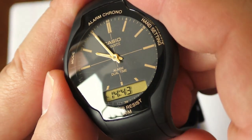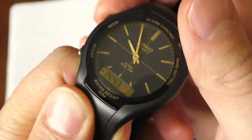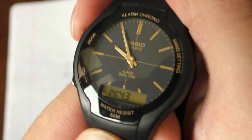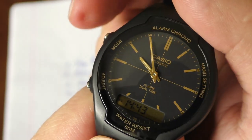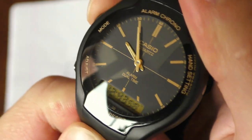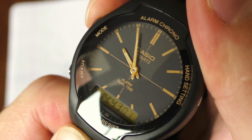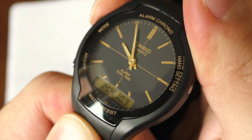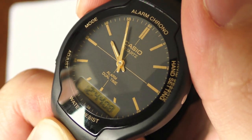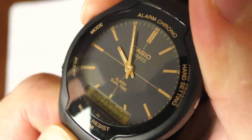The third quirky thing is that you can actually change the beeping tone of the watch — it has four different beeping tones. To change it, you just hold this button. So this is the first one... second one... third one... and the fourth. I've never seen a watch where you can change the beeping tone.